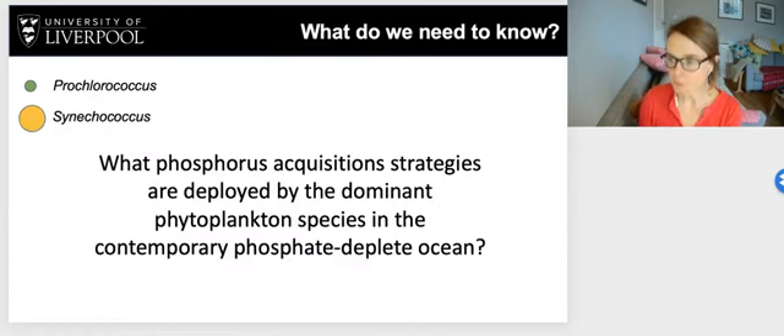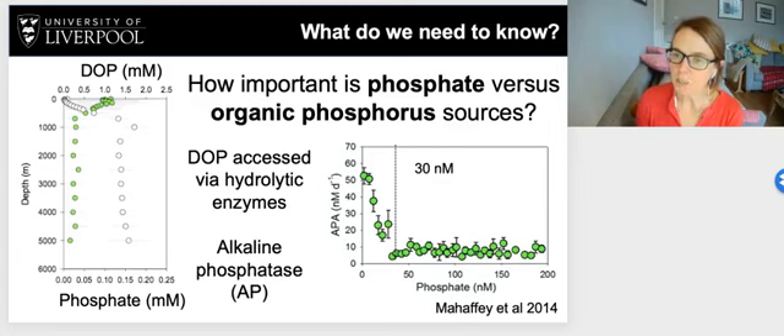From a phosphorus perspective, the future doesn't look very good. Regions of phosphorus depletion will expand and the degree of depletion will intensify. So what do we need to know as scientists to better understand the future? We will address two important questions: what phosphorus acquisition strategies are deployed by the dominant phytoplankton species in the contemporary phosphate-deplete ocean? And how important is phosphate versus organic phosphorus sources to meeting the phosphorus demand of these dominant species, specifically Prochlorococcus and Synechococcus?